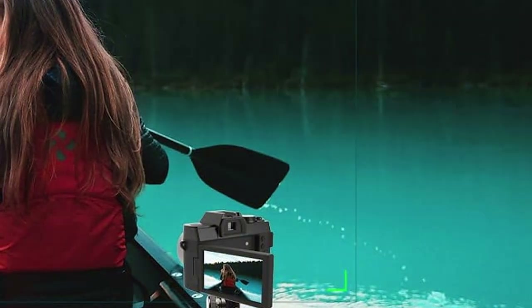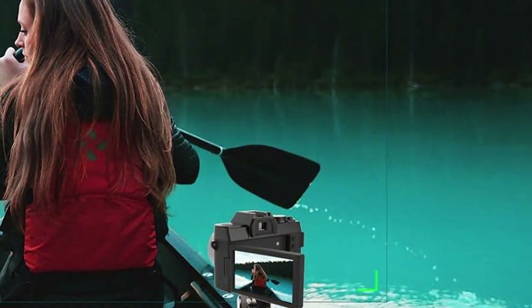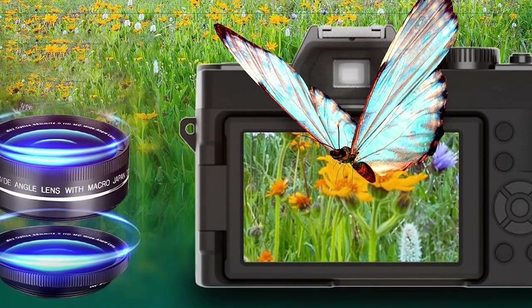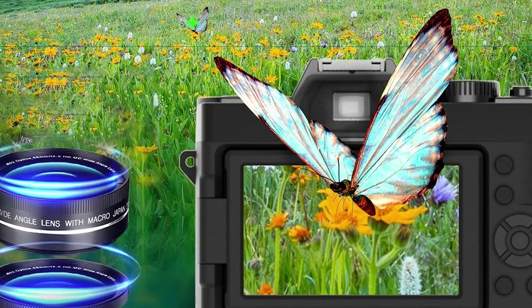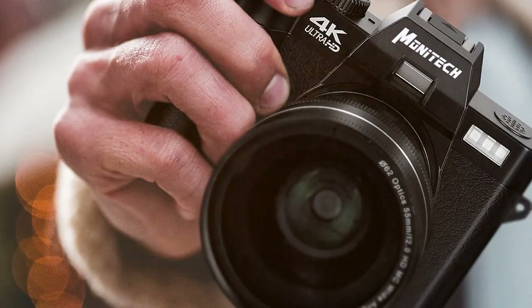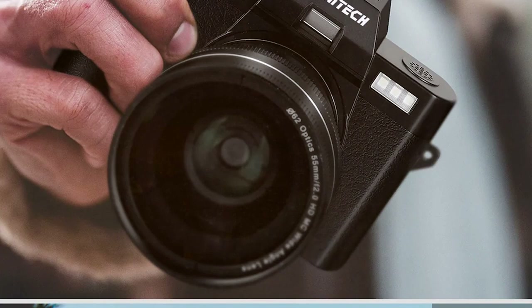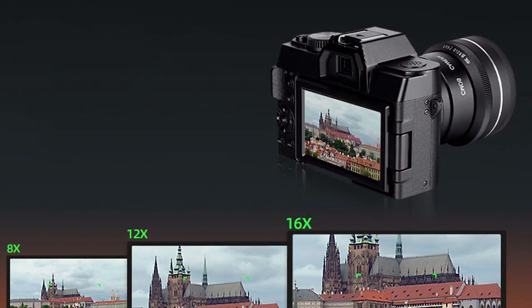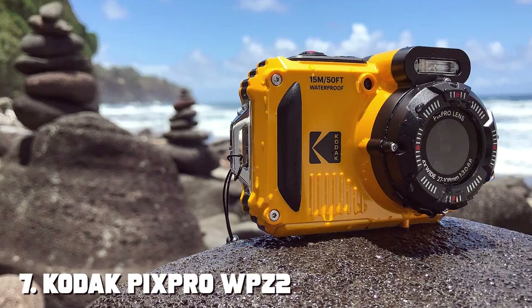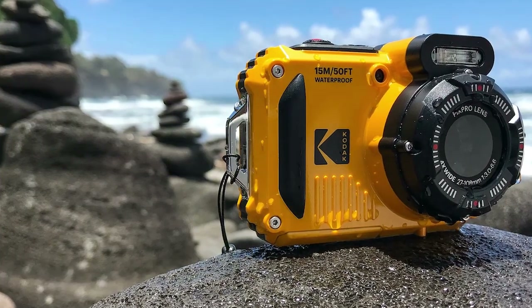The 48-megapixel sensor produces strikingly detailed photos, while the 4K video recording capability lets you create high-resolution vlogs that'll wow your viewers. The camera's built-in microphone captures clear and crisp audio, reducing the need for external audio equipment. In terms of effectiveness, the MO 48MP excels in delivering sharp images and smooth videos. Its excellent low-light performance ensures you can vlog anytime, anywhere, and the long battery life means you can record for extended periods without interruptions.